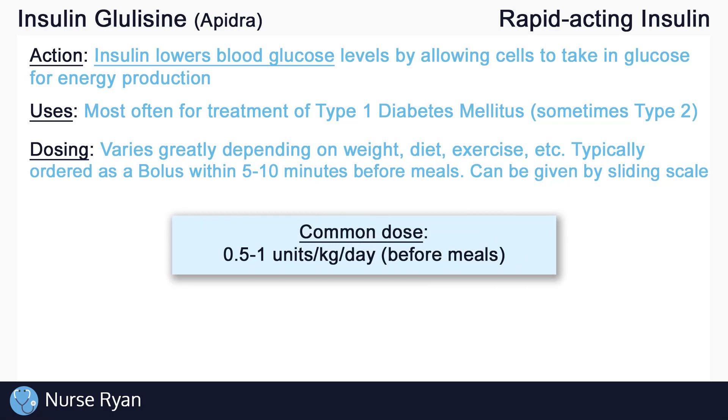For type 1 diabetics, common doses can be between 0.5 to 1 unit per kilogram of body weight per day, and that total amount would be split up and given before meals. Note that insulin glulisine is able to be mixed with an intermediate acting insulin called insulin NPH. Keep in mind that renal and hepatic impairment, more often in elderly patients, may affect insulin dosing, requiring lower doses.